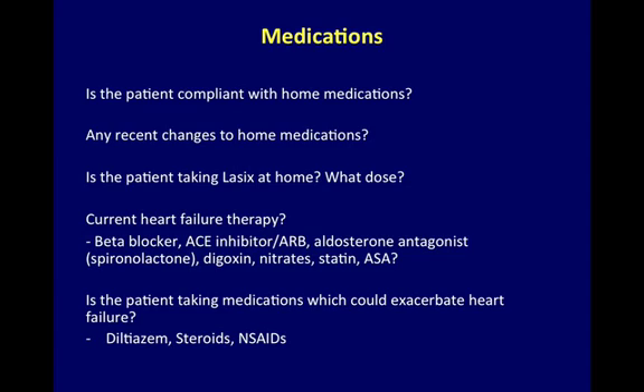Medications: Is your patient compliant with their home medications? Has there been any changes to the home medications? Is your patient taking furosemide at home, and if so, at what dose? What other heart failure therapy is your patient taking, including beta blockers, ACE inhibitors and ARBs, aldosterone antagonists, digoxin, nitrates, statin, or aspirin? Is your patient taking any medications which could exacerbate their heart failure?